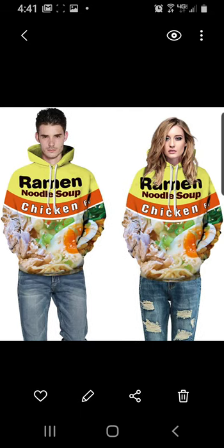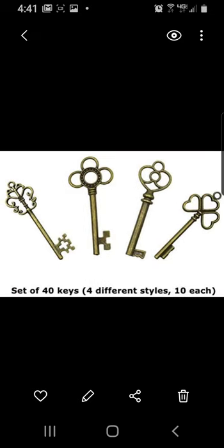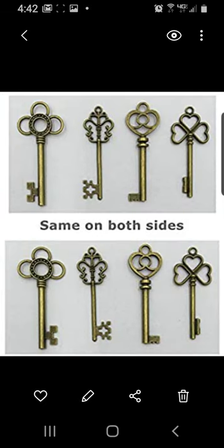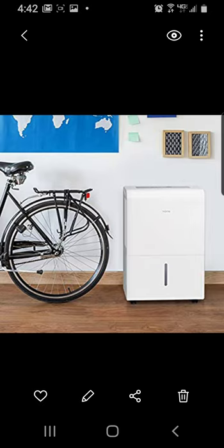I guess in today's world you could put just about anything on a shirt. These antique keys could be used for necklaces — they look like antique keys but you can get them on Amazon. A set of 40 keys in four different styles, 10 of each style per pack.